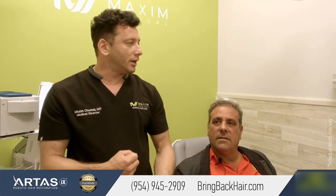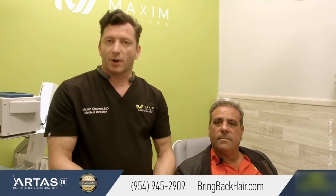Hi everyone, I'm Dr. Max with Max Medical Robotic Hair Transplant Clinic. We're here with Dominic who came from New York. This is his second visit after the procedure that took place six months ago.